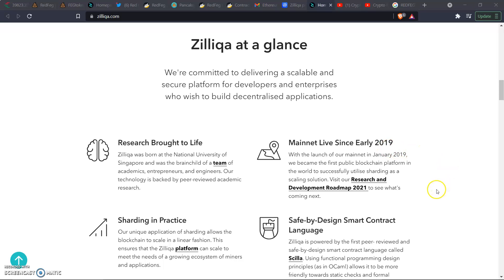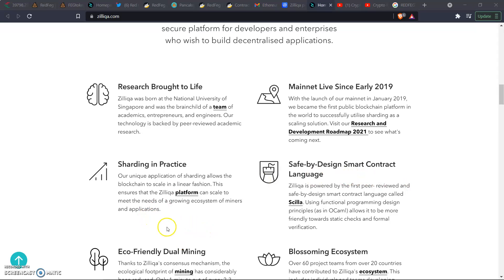Mainnet has been live since 2019. With the launch of the mainnet in January 2019, Zill became the first public blockchain platform in the world to successfully utilize sharding as a scaling solution. Their unique application of sharding allows the blockchain to scale in a linear fashion, ensuring that the Zill platform can meet the needs of a growing ecosystem of miners and applications.